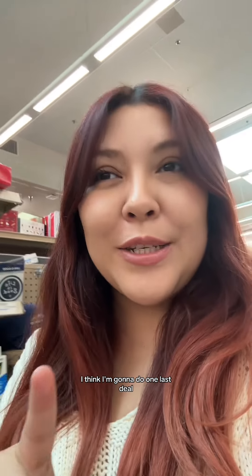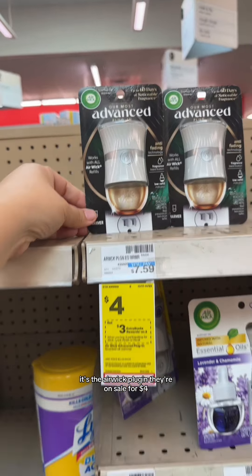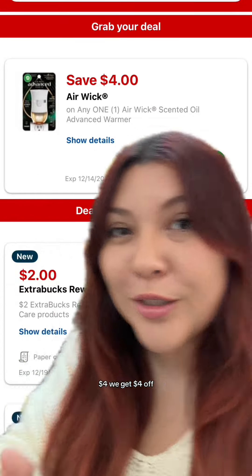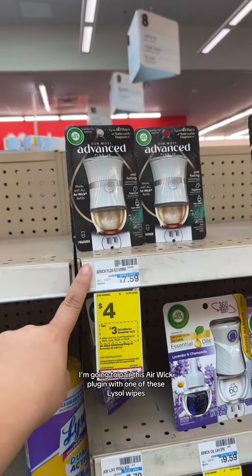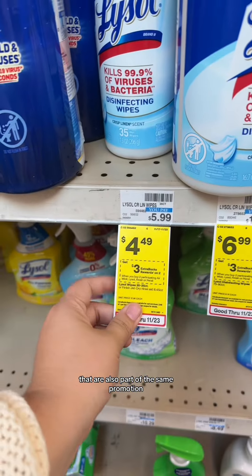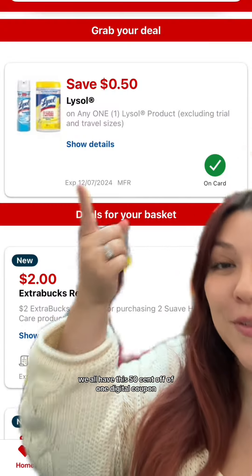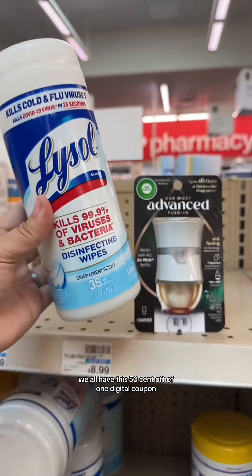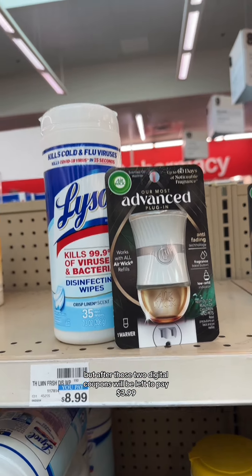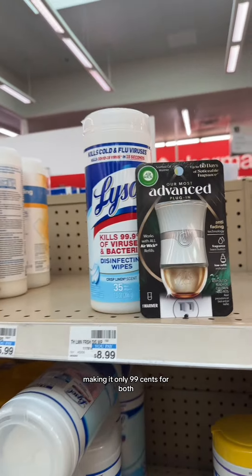I think I'm going to do one last deal. Everything is out of stock today, but shockingly these are in stock — it's the Airwick plugin. They're on sale for $4, and we all have this $4 off coupon, so it's $4 and we get $4 off. I'm going to pair this Airwick plugin with one of these Lysol wipes that are also part of the same promotion — buy two, get a $3 extra buck. These are on sale for $4.49, and we all have this $0.50 off of one digital coupon. So our total for the two is going to be $8.49, but after those two digital coupons, we'll be left to pay $3.99. We're going to get $3 back in extra bucks for buying two, making it only $0.99 for both.